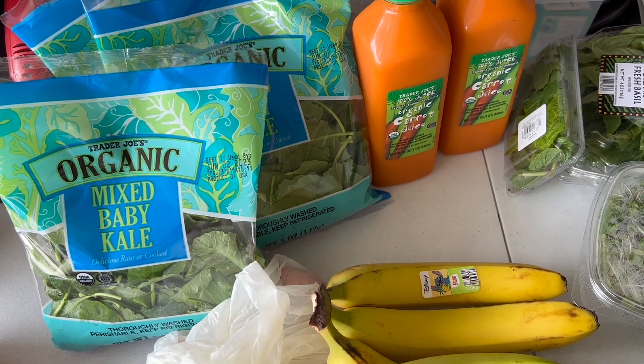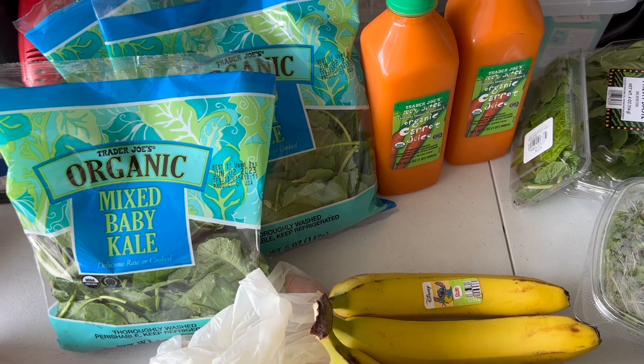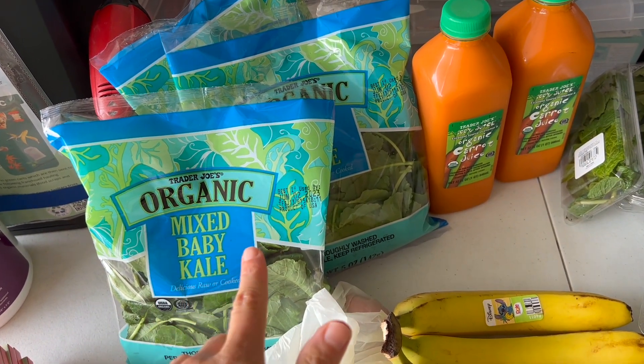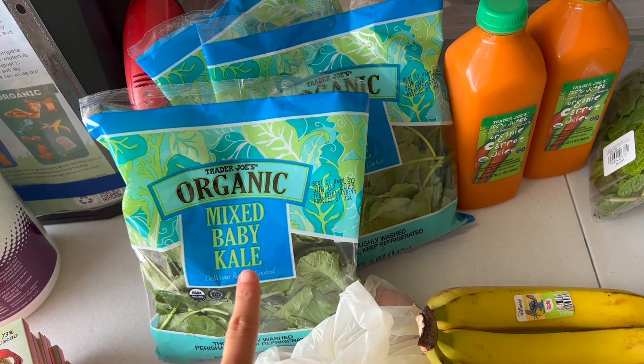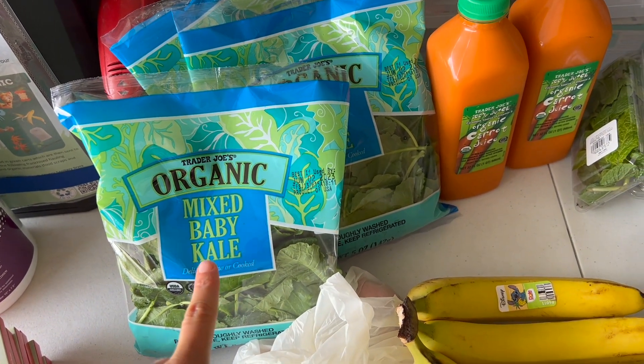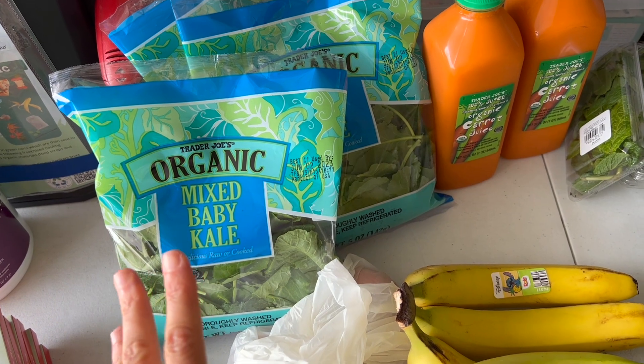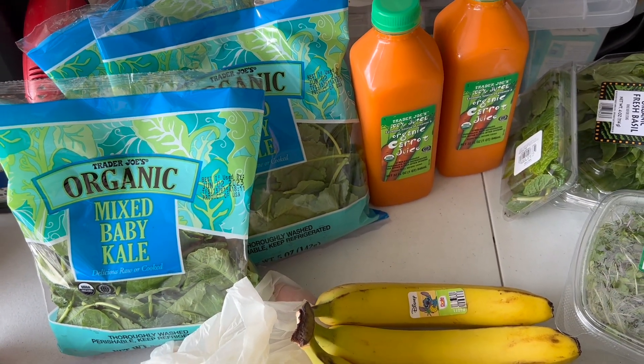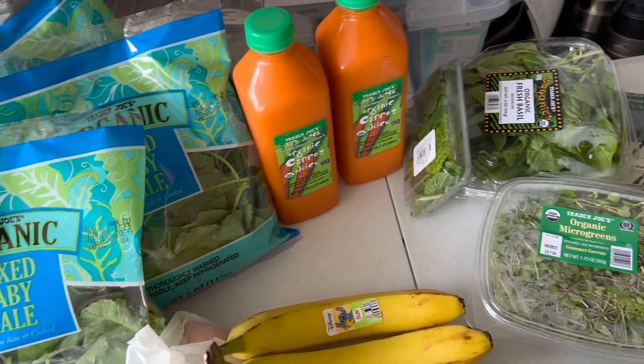My husband has a kidney stone, and that's the concern about eating a lot of raw greens. They can also impact your thyroid, but for him specifically we have to be careful about oxalates. Beets are actually really high in oxalates, but he doesn't really drink the green juice — that's mostly for me.